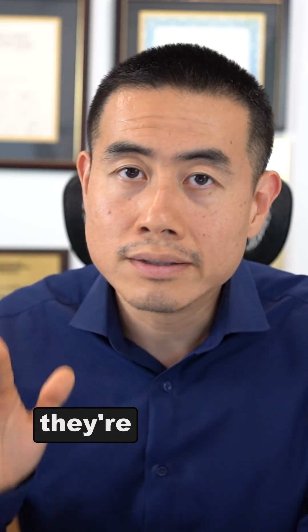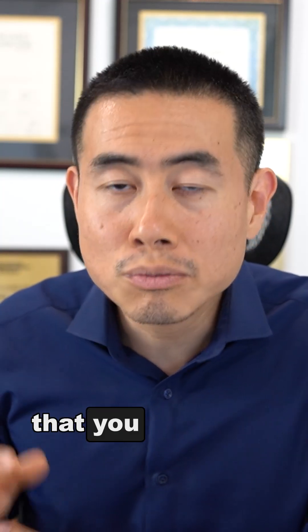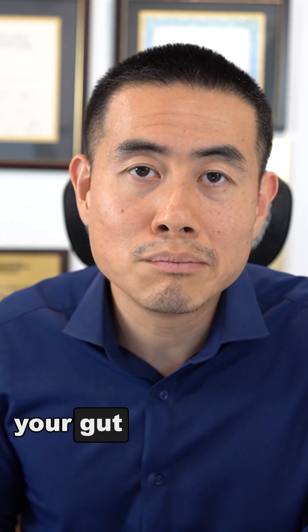Long term, these medications are not great. These are just examples of medications that you may want to limit or minimize because they can hurt your gut microbiome.